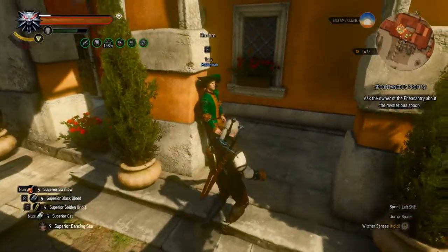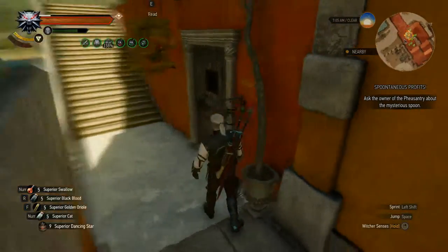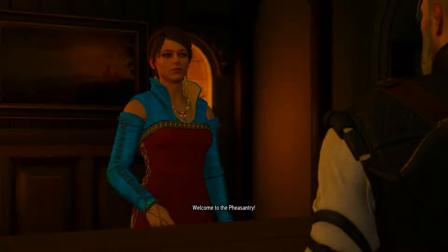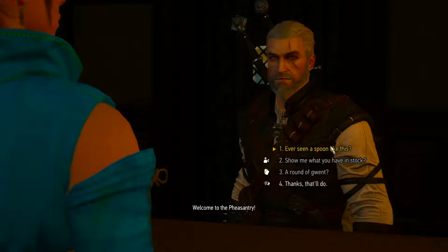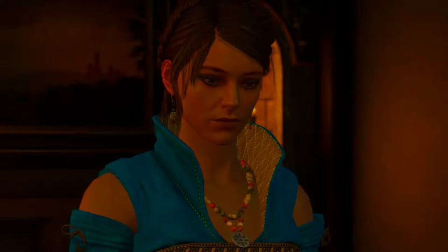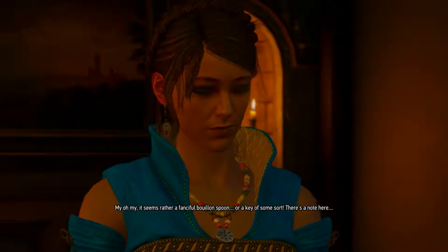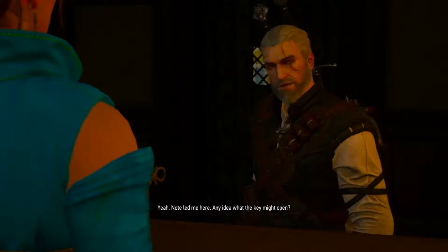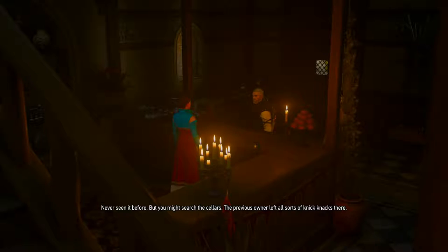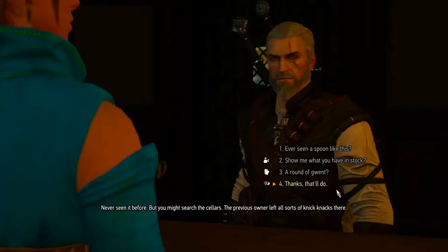Eat, drink, and be merry - welcome to the Pheasant Tree. Oh my, it seems rather a fancy bouillon spoon - or a key of some sort. There's a note here; the note led me here. Any idea what the key might open? Never seen it before, but you might search the cellars - the previous owner left all sorts of knickknacks there.